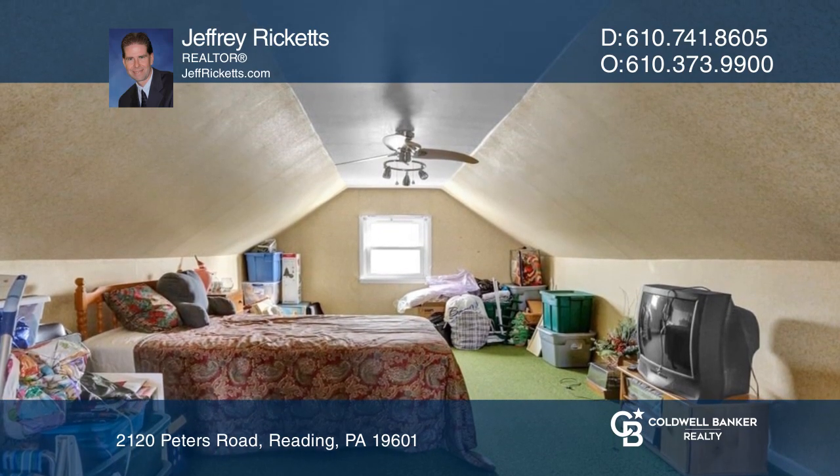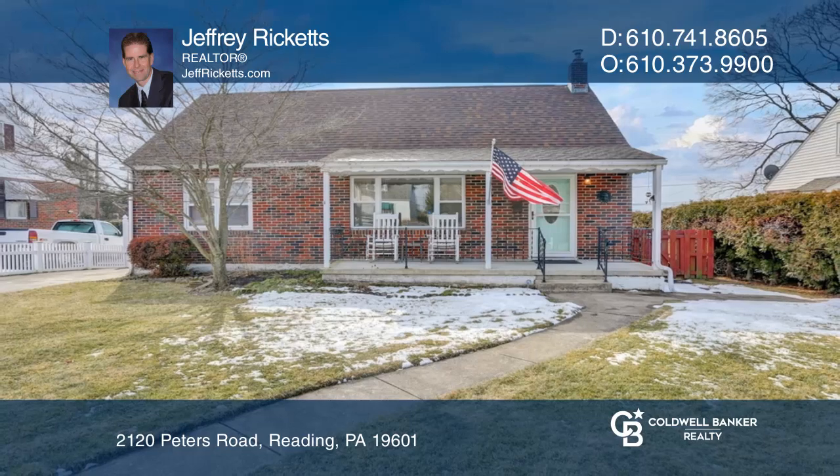Jeffrey Ricketts is ready to give you the keys to your dream home. Give him a call today.